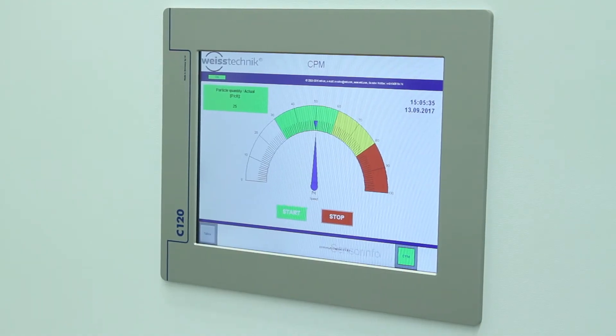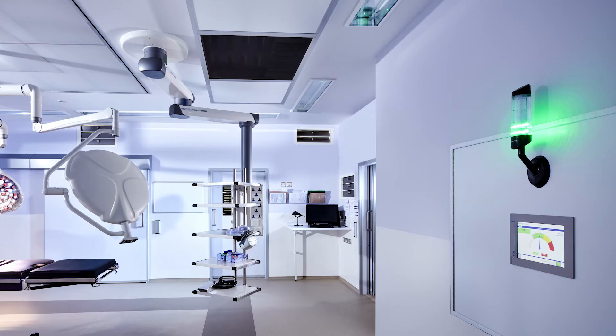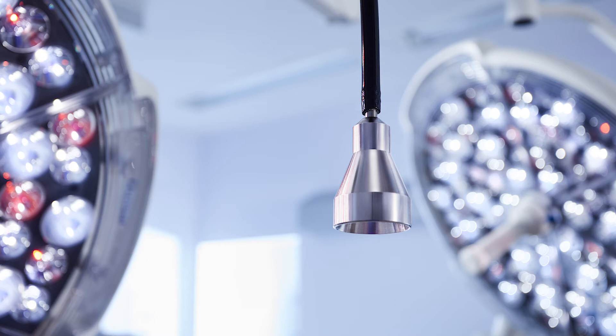Continuous particle monitoring, or CPM, offers real-time measurement of air cleanliness to inform staff how clean the air is during surgery. When contamination is detected, MediClean CPM automatically increases the flow of clean air to flush contamination away from the surgical area.